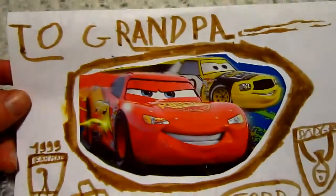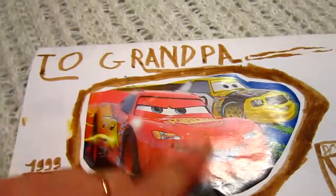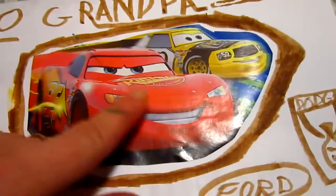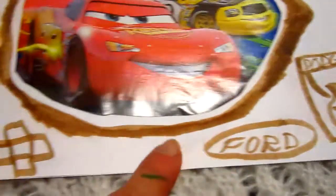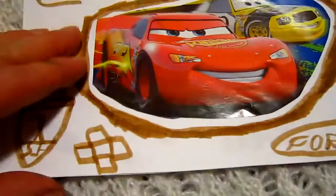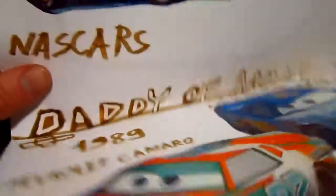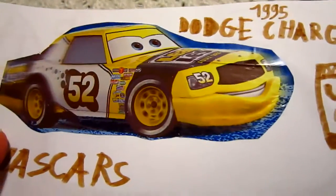Here's a card that Alvin made for Grandpa. He made all these special designs — he cut out some wrapping paper of cars and added all the car logos inside this card, so that way it can help Grandpa remember the different types of cars.